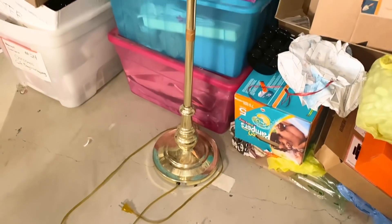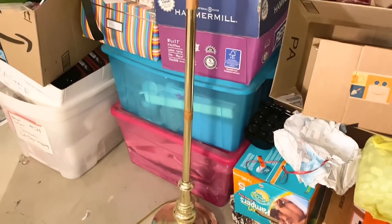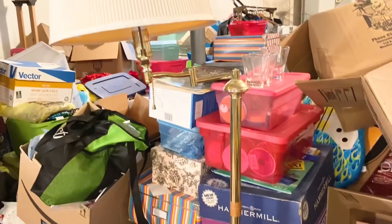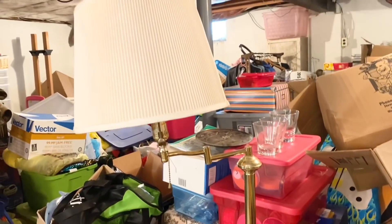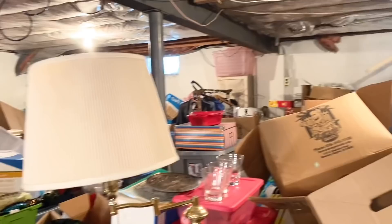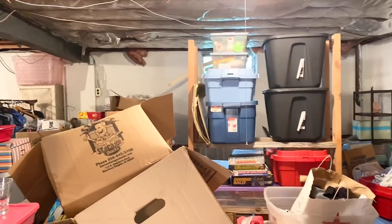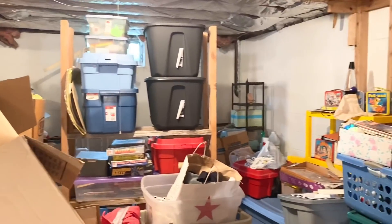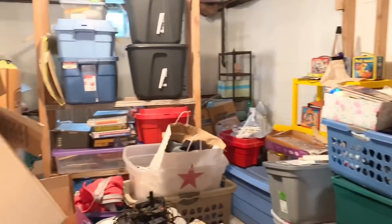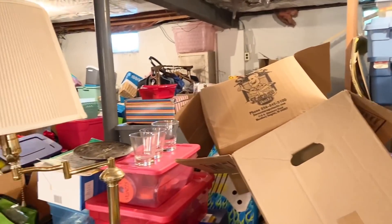Moving on to this lamp — I'm going back and forth whether we should keep it for the basement for lighting, or just let it go. Let me know in the comment section below: should I keep the lamp and maybe put it over in this area for extra lighting once the basement is clean? Or do you think it's something I should just let go of now?